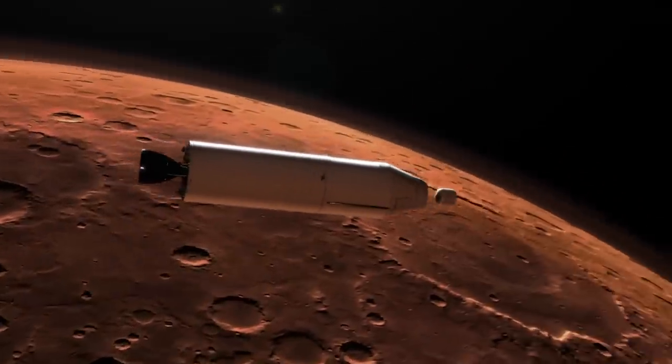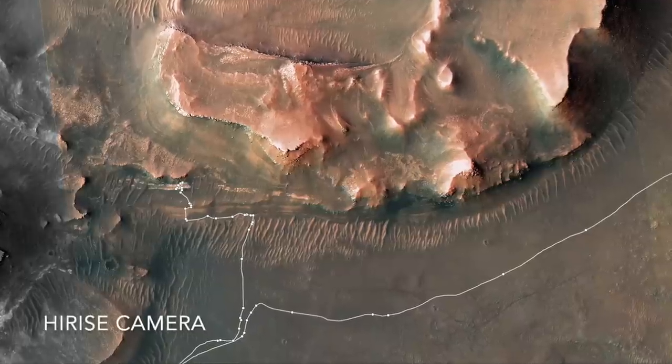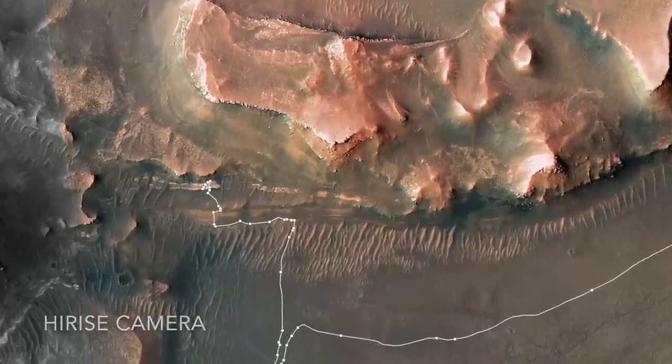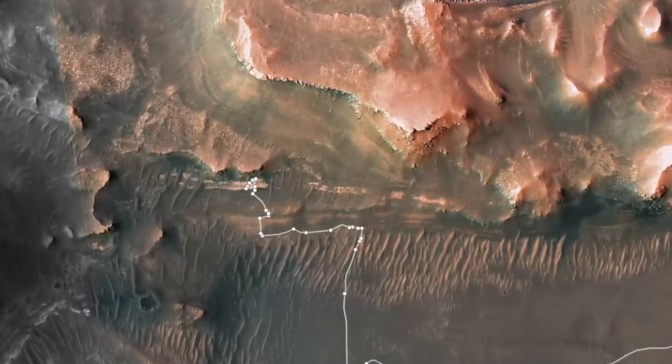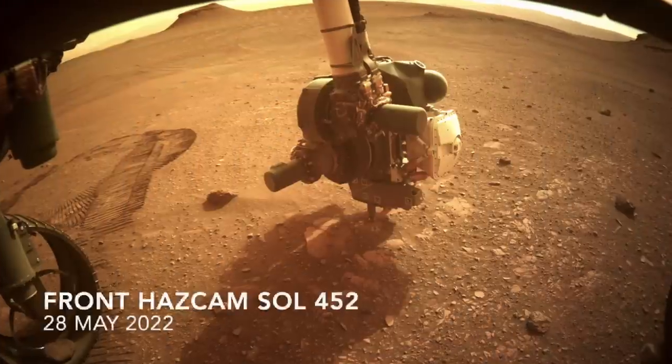The ancient lake in Jezero Crater appears to have produced mudstones that are now exposed at the front of the delta in terrain dubbed the Bacon Strip, so getting samples of these rocks is a high priority.